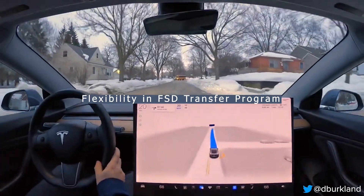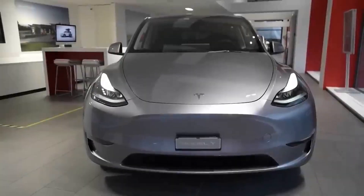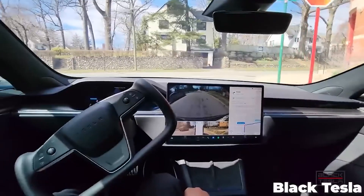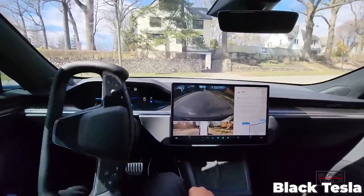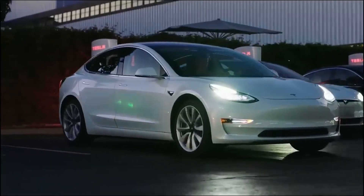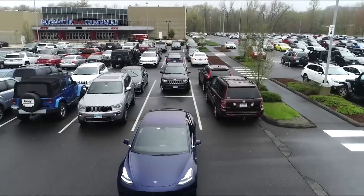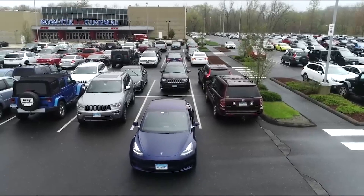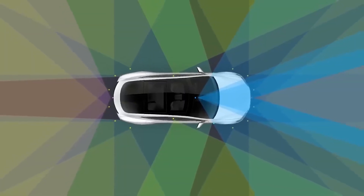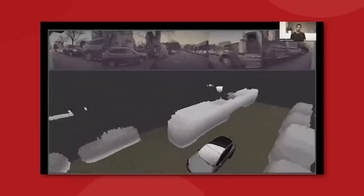Flexibility in the FSD transfer program: Tesla is also amending the conditions of the FSD transfer program. The initial requirement necessitated customers to take delivery of their new Tesla by September 30, 2023, to qualify for FSD transfer. Given the potential for delivery delays and subsequent customer feedback, this no longer appears to be a hard requirement according to DriveTesla Canada.